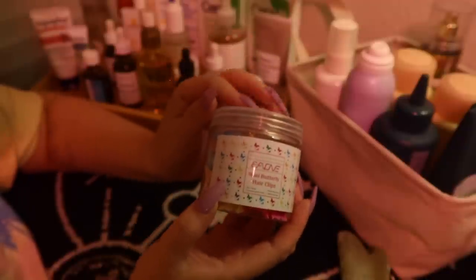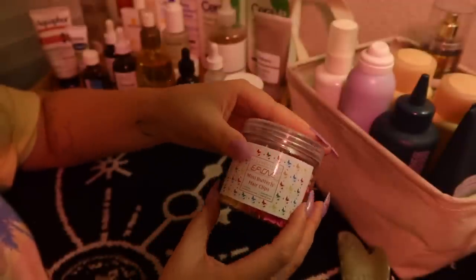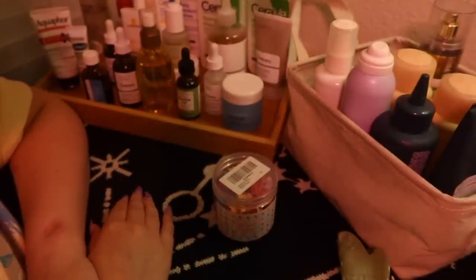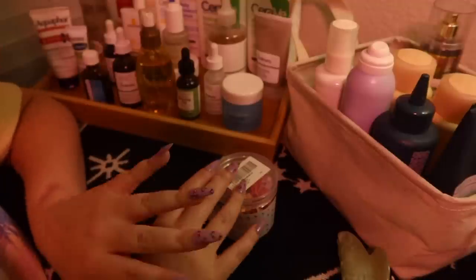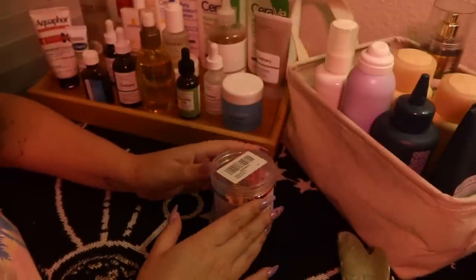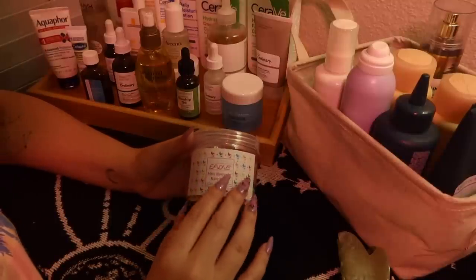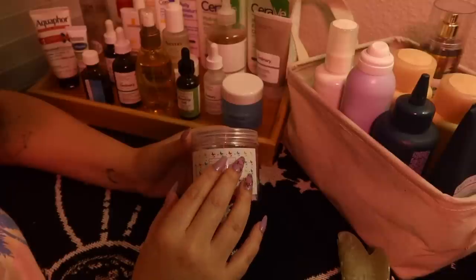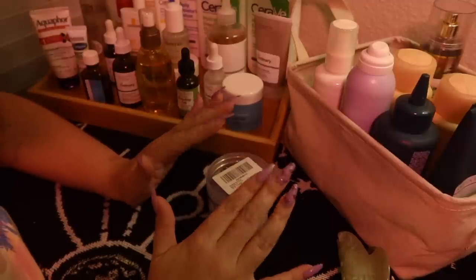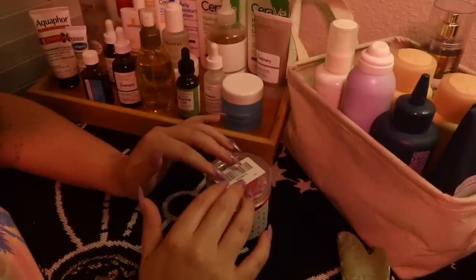That is all the products I wanted to show and tell today. I hope you enjoyed all the items I got to go through and I hope there were some lovely sounds for you to enjoy. Thank you so much for watching and I appreciate your support as always. I hope that wherever you are, you're doing well. Thank you again and I will see you in the next video. Bye.